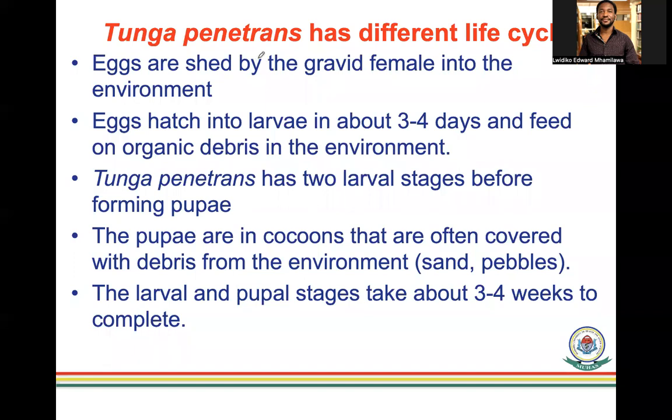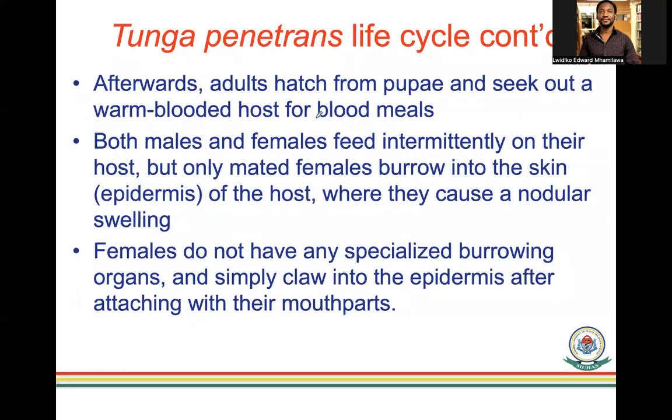Tunga penetrans has a slightly different life cycle. Eggs are shed by the gravid female into the environment and hatch into larvae in about three to four days, feeding on organic debris. Tunga penetrans has two larval stages before forming a pupa, and the pupae are in cocoons covered with environmental debris. The larval and pupal stages also take about three to four weeks. Adults hatch and seek warm-blooded animals; both males and females feed intermittently on the host, but only mated females burrow into the skin.